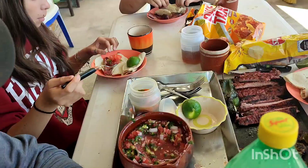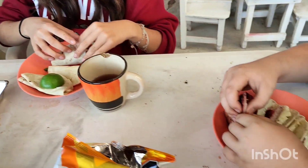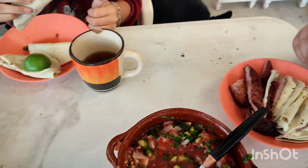Annabelle, I got you the pickled jalapenos too. Cristiano, put some of that on there, dude.